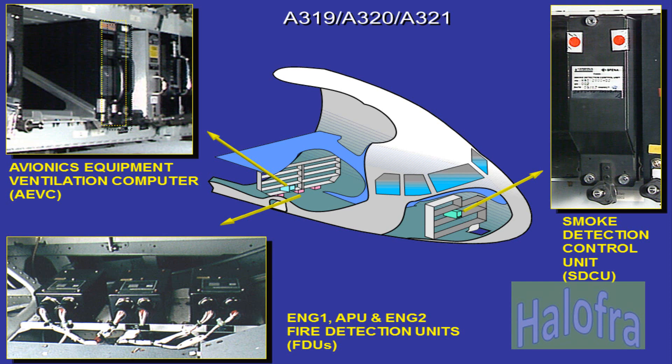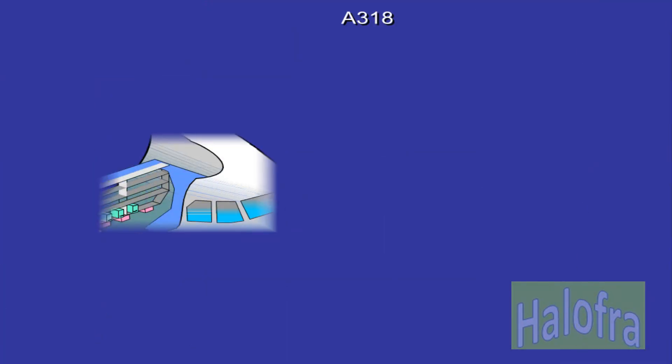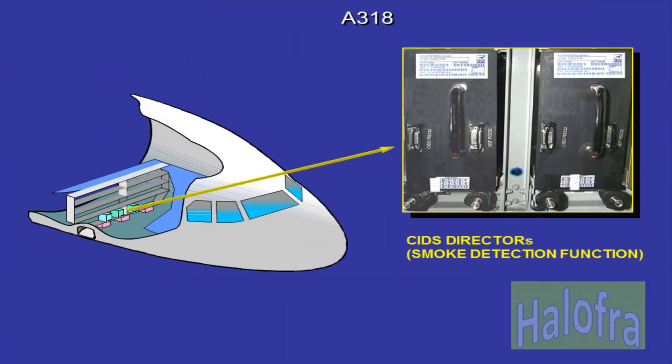There is just one SDCU which supervises smoke detectors installed in the cargo compartment and in the lavatory. On the A318, the SDF is performed by two CIDS directors, which are located in Zone 127 on the aft electronics rack 80VU. The two CIDS director SDFs supervise smoke detectors installed in the cargo compartment and in the lavatory.